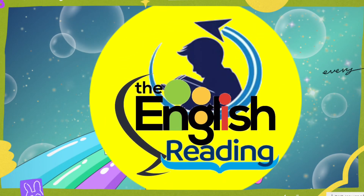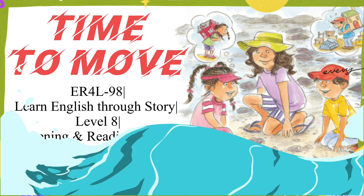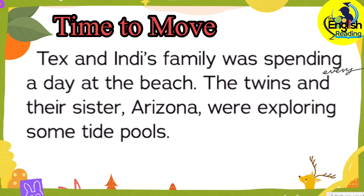Welcome to English Reading for Learning. Time to move! Tex and Indy's family was spending a day at the beach. The twins and their sister, Arizona, were exploring some tide pools.